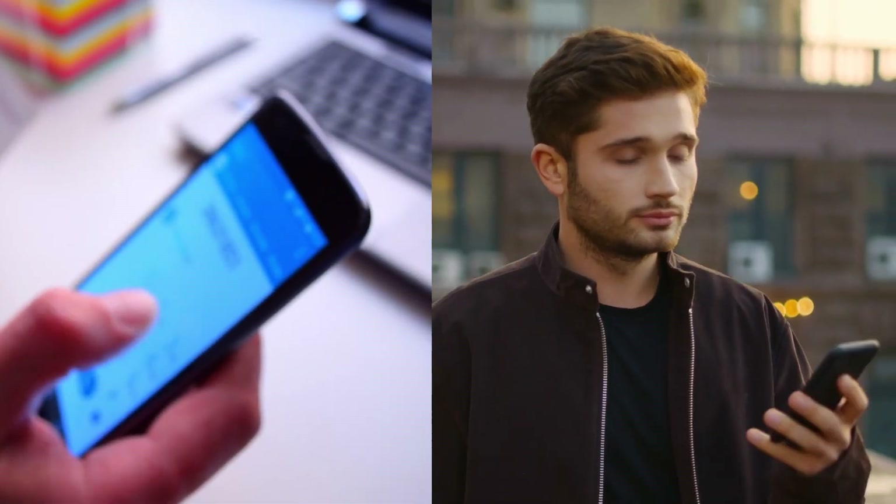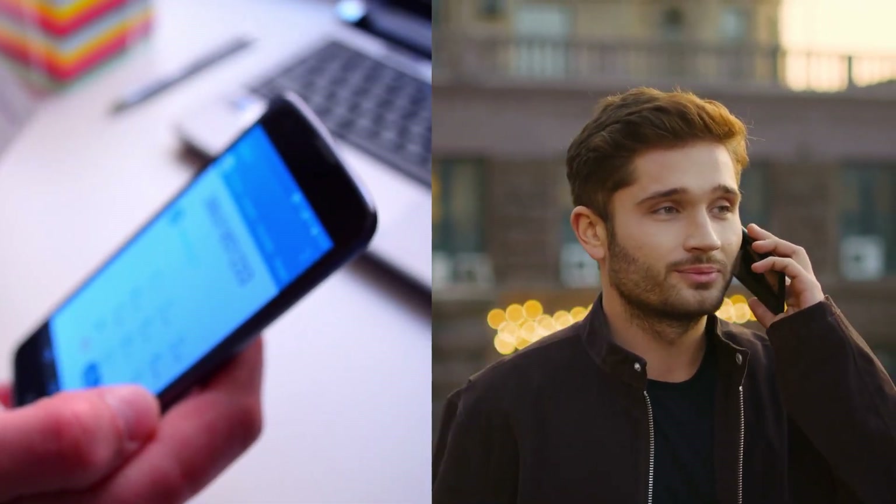Call forwarding is a nifty feature that allows you to redirect incoming calls from one phone number to another. It ensures that you never miss an important call, no matter where you are or what you're doing.